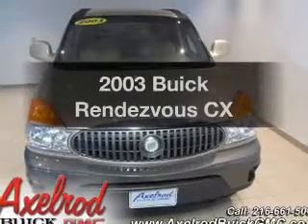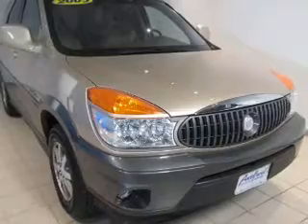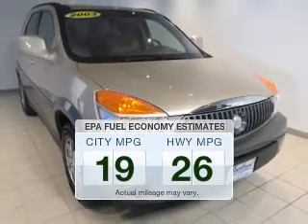Check out this 2003 Buick Rendezvous. If you're looking for a first-rate auto, this one could be yours today. In the city or on the highway, you'll spend less time at the pump with this fuel-efficient vehicle.